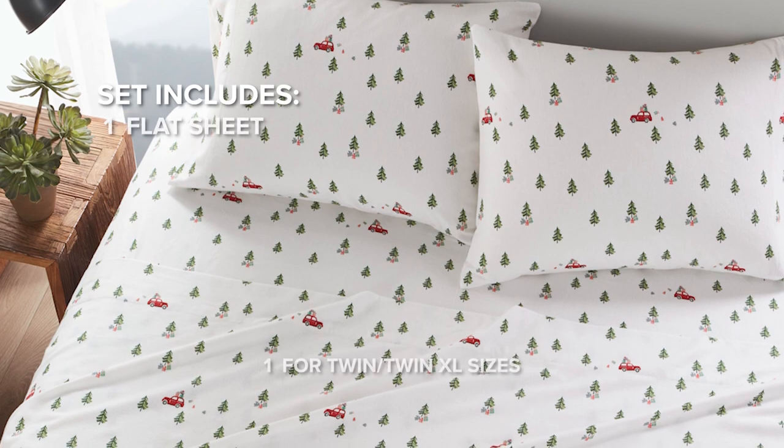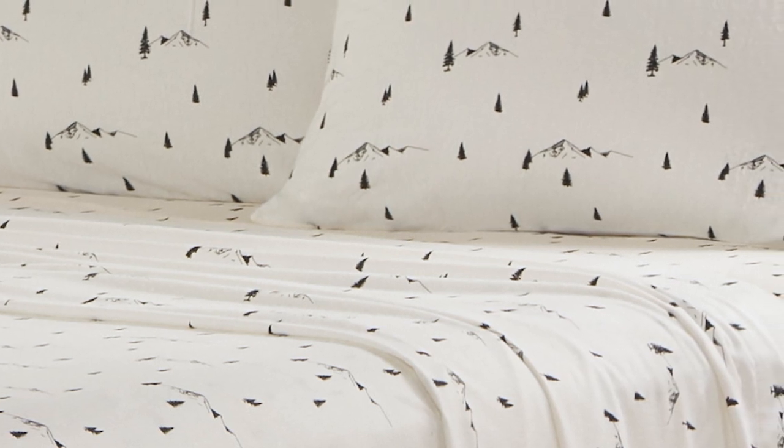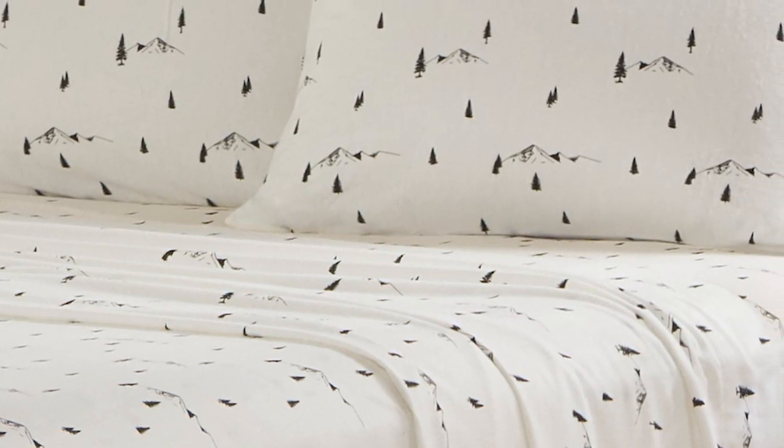The set includes one fitted sheet, one flat sheet, and two pillowcases. The fully elasticized fitted sheet promises a smooth, secure fit, conforming perfectly to your mattress.